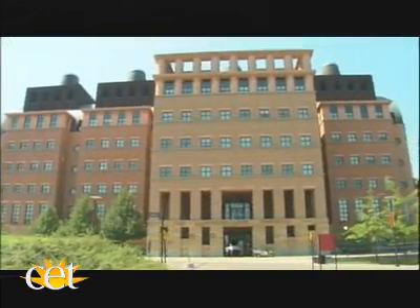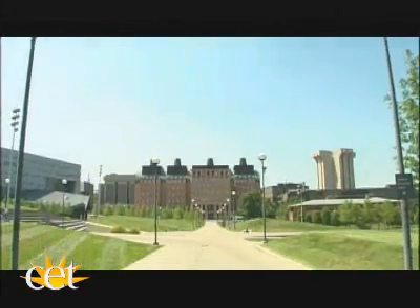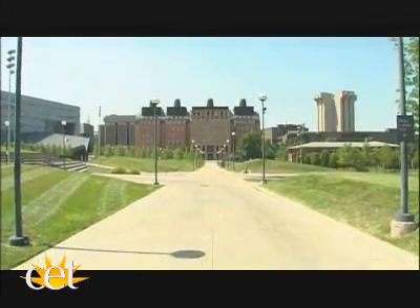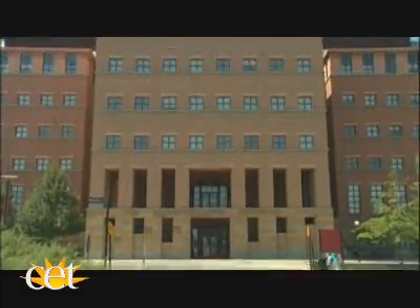One of the first buildings of the signature architecture program is of particular note — the Engineering Research Center. You get this great view down what's left of University Avenue, which leads you right to the entrance at multiple levels of the Engineering Research Center.